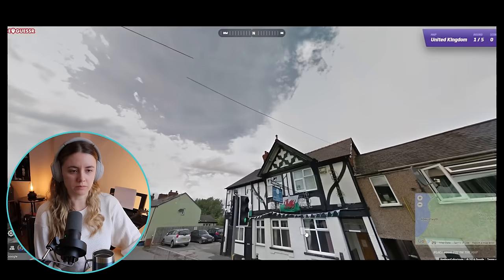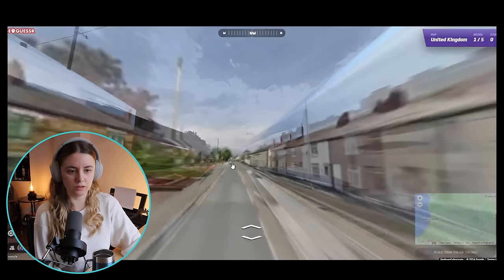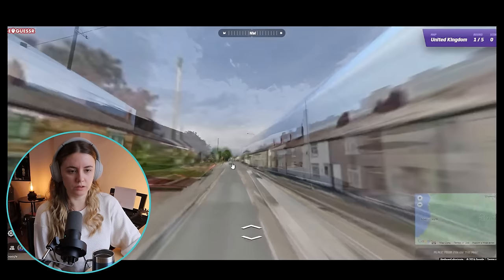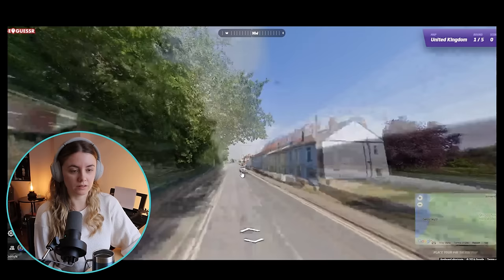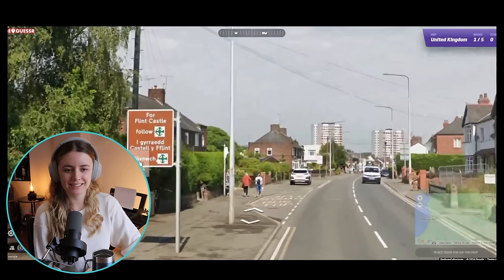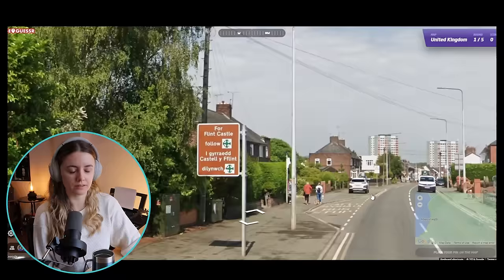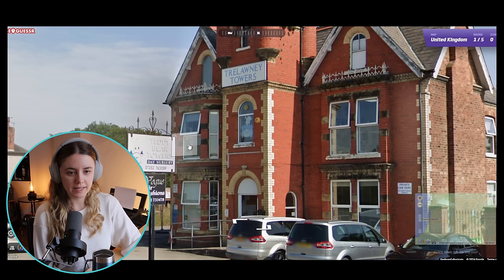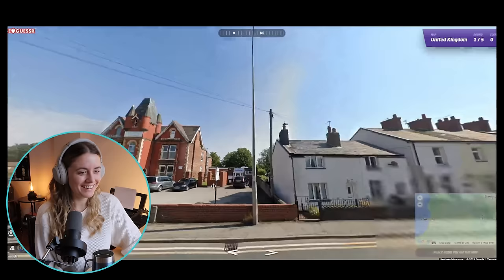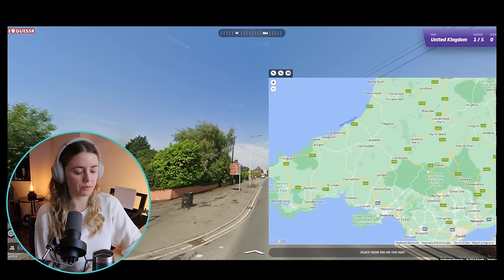We are most certainly in Wales, but whereabouts? The Tradesman Arms — unfortunately not helpful. Let's see if we can get out onto anything that resembles a main road or a highway. This looks like a beautiful place. Anybody from Wales here? Hi. Can you read what — okay, Flint Castle? That's a good shout. Whereabouts is this? Teddy Bear Towers Day Nursery and Vogue Hair Fashions — probably not helpful, but Flint Castle. Not a foggy idea where that would be.